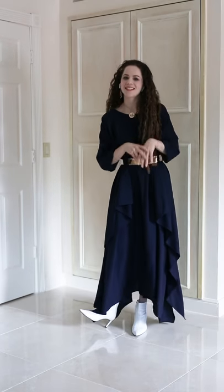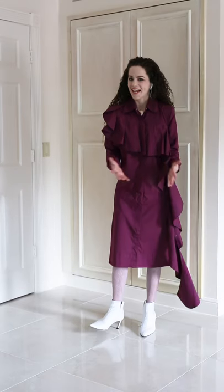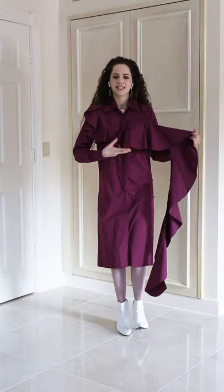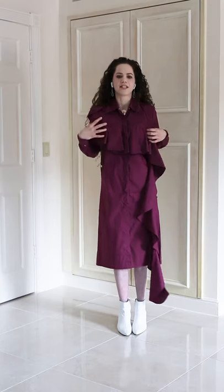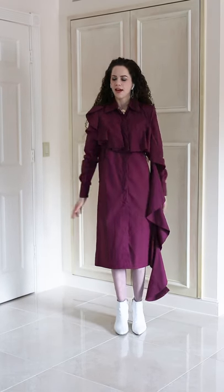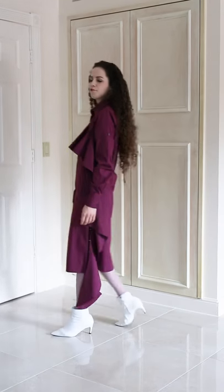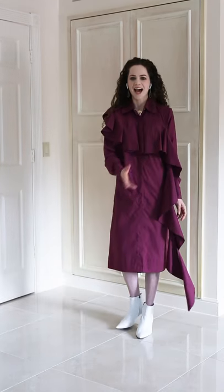Now let me show you one more dress and then we'll call it a night. Last up, we have our new Mila dress. It has this really cool ruffle that's attached all the way just till here, and then it drapes down and gets this really cool draped, ruffled look. So when you walk, there's some movement and just this added cool feature.